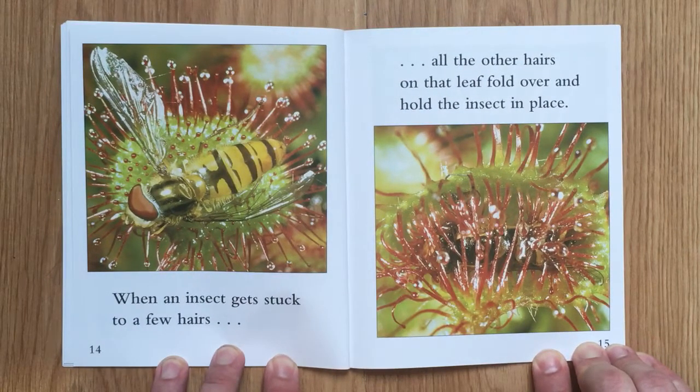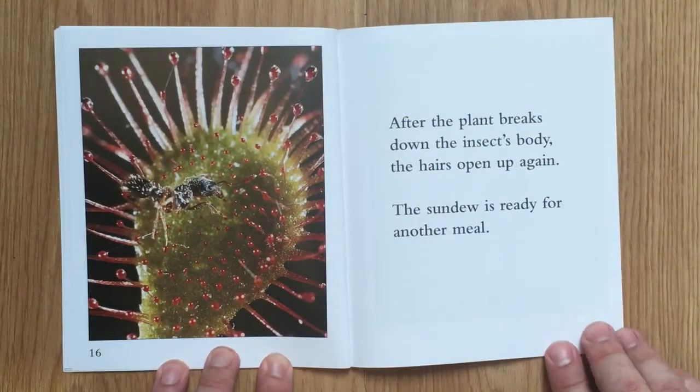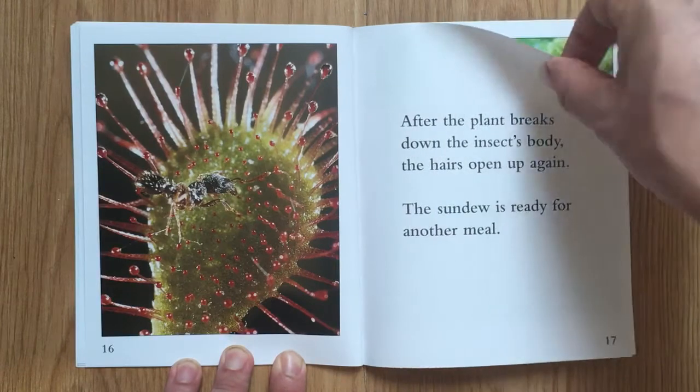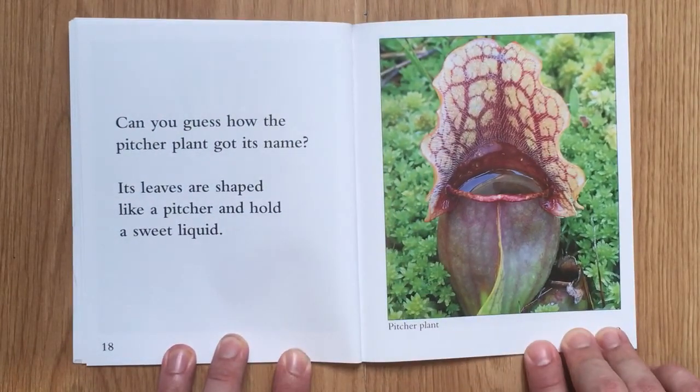After the plant breaks down the insect's body, the hairs open up again. The sundew is ready for another meal. Can you guess how the pitcher plant got its name? Its leaves are shaped like a pitcher and hold a sweet liquid.